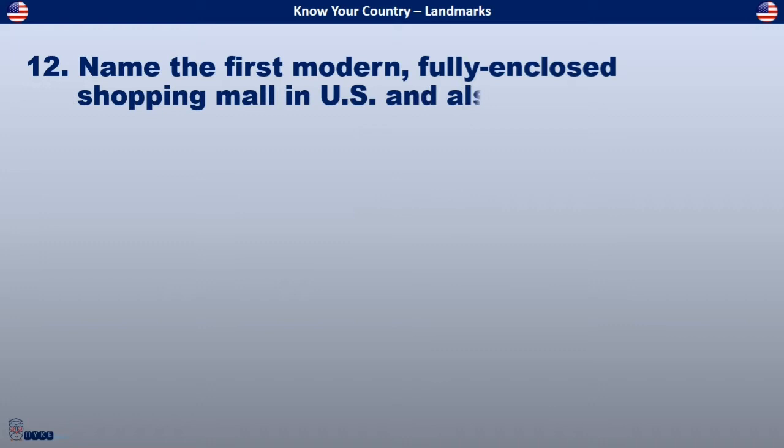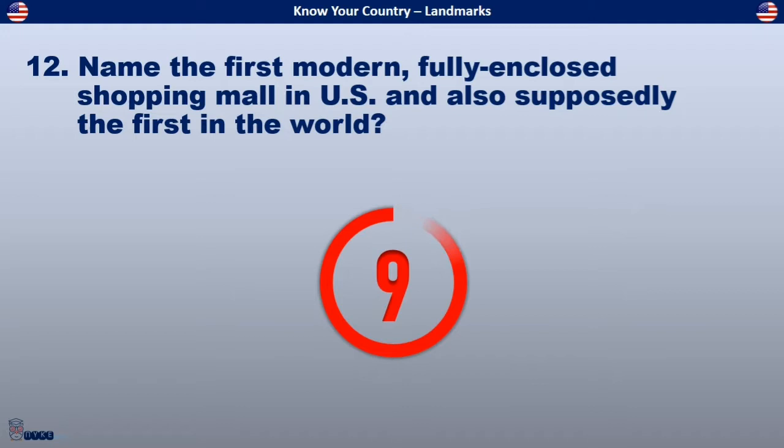Name the first modern, fully enclosed shopping mall in the U.S., and also supposedly the first in the world.